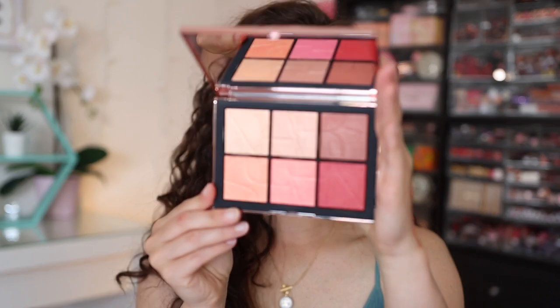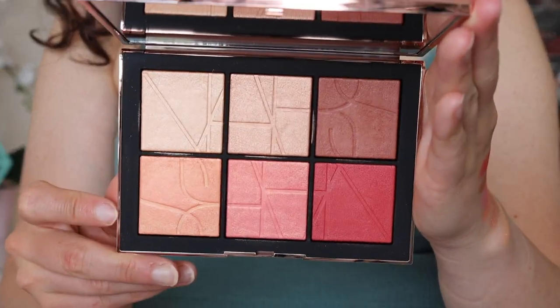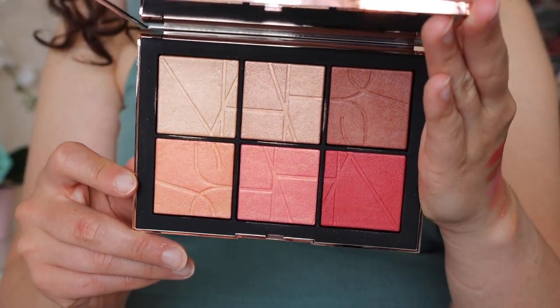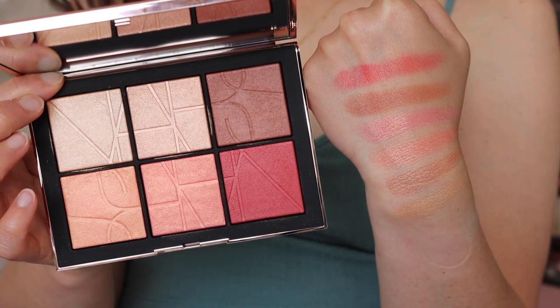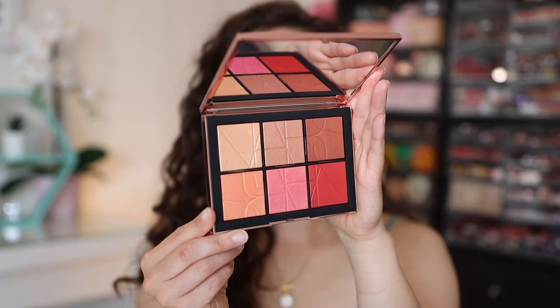This is a snap closure. Normally the NARS packaging is pretty hard to open, but this one seems improved. You do have a big mirror and then when you open it up, you get six cheek shades. I absolutely love the embossment. I was attracted to this because look how beautiful these colors look — the embossment is what got me first, and then I noticed the pretty colors too.